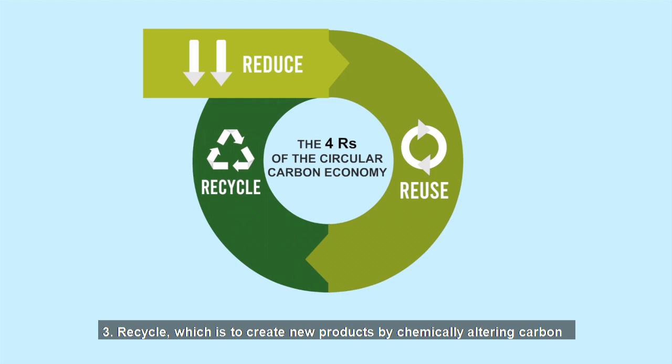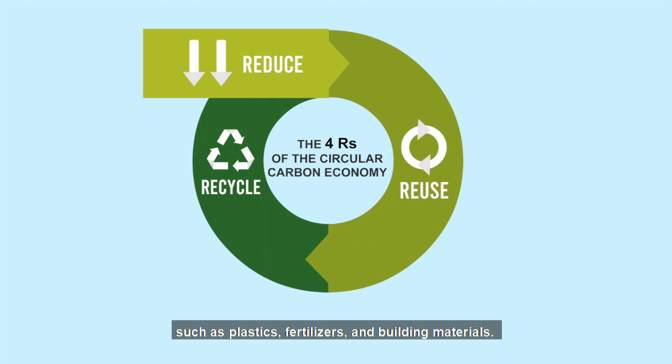Third, recycle. We choose to create new products by chemically altering carbon such as plastics, fertilizers, and building materials.